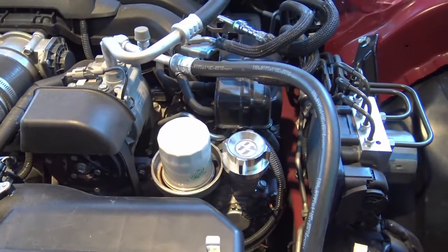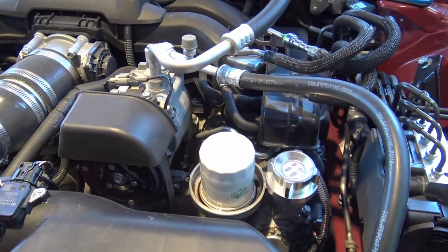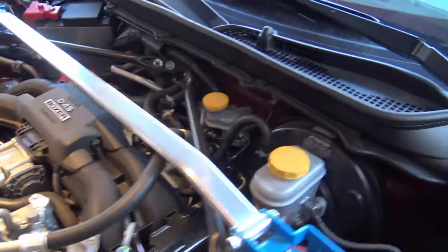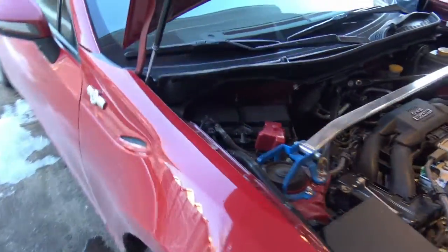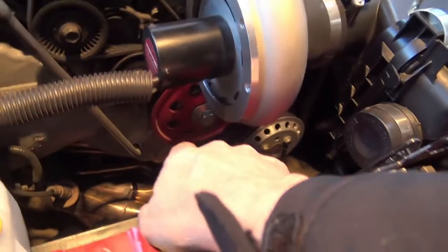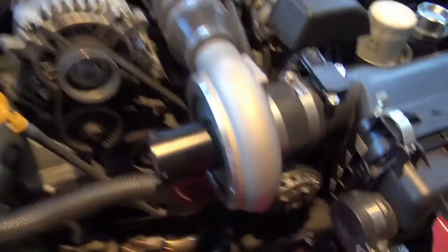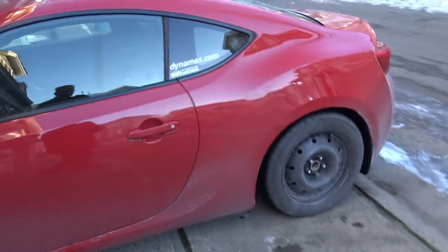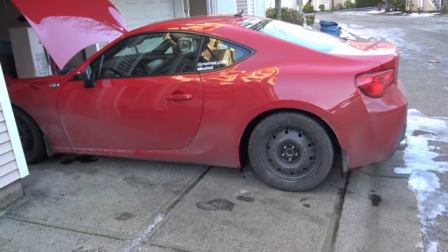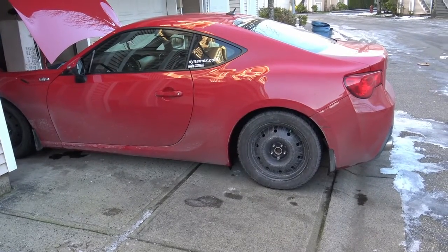Maybe the aftermarket or maybe the Subaru Forester OEM-style oil cooler. I've also given some thought to getting an aftermarket aluminum driveshaft. That would reduce the rotating weight and allow the engine to rev faster. I've already got the lightweight crank pulley, which definitely made a difference — you can definitely feel that. So I'm thinking I might go with the lightweight aftermarket driveshaft. It's also a one-piece driveshaft instead of the factory two-piece. Will that affect the drivability of the car? I'm not really sure, but it is half the weight of the OEM driveshaft.